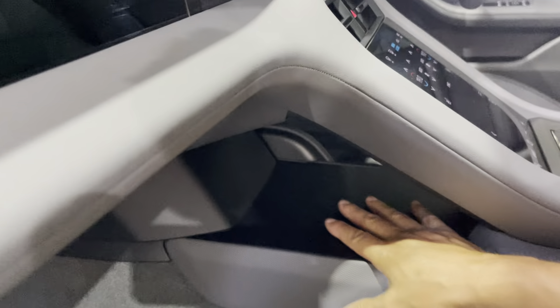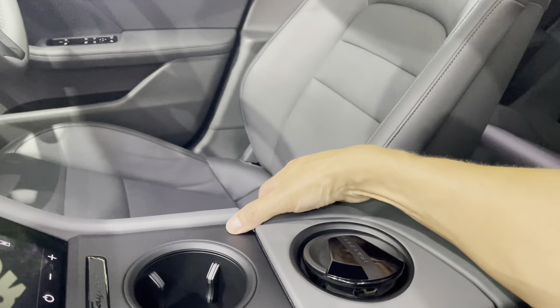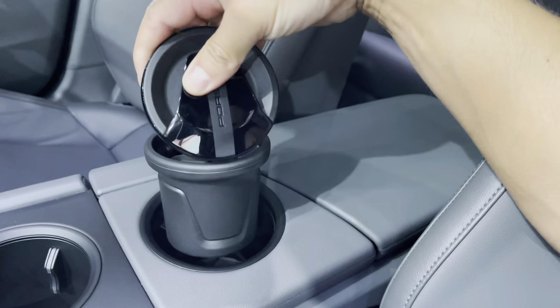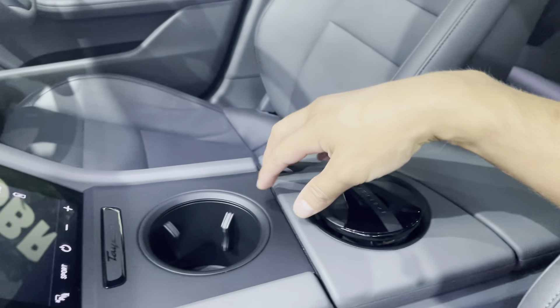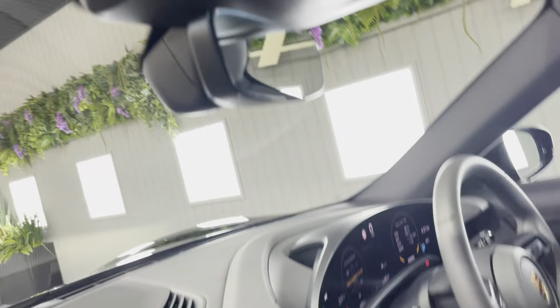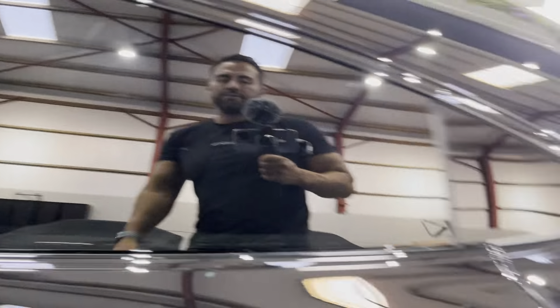There's a lovely media display here, really easy to use, with some additional storage alongside it. This has got the original smoker's package — not that it's been smoked, I can assure you — but you can use both of these as cup holders, nice good sizes. You've got the auto-dimming rear view mirror and side mirrors, plus power folding mirrors, which is a nice option to have.